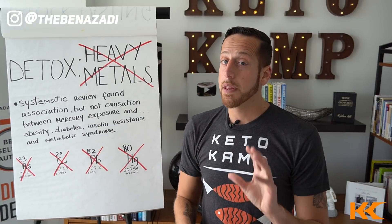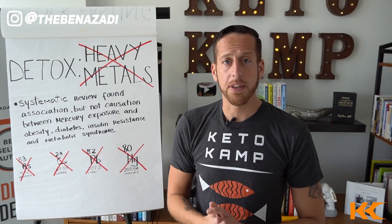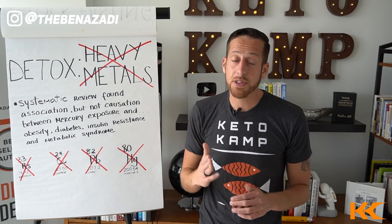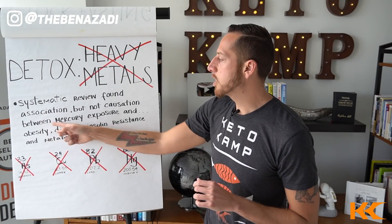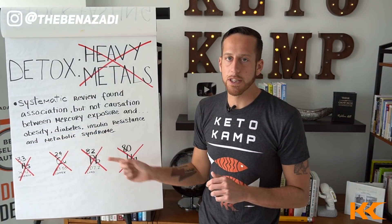Number five is probably going to be the most shocking one for you. I would estimate that at least 33% of insulin resistance and type 2 diabetes is directly linked to heavy metals. There was a very interesting systematic review on Science Hub that showed an association — not causation — between mercury exposure and obesity, diabetes, insulin resistance, and metabolic syndrome.